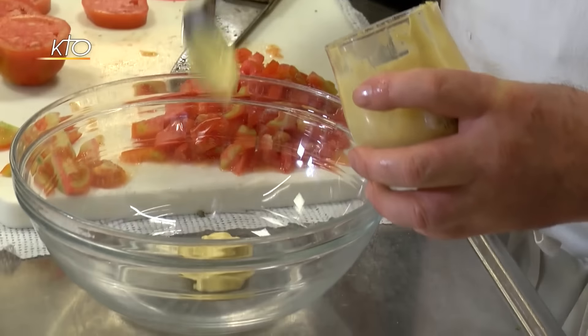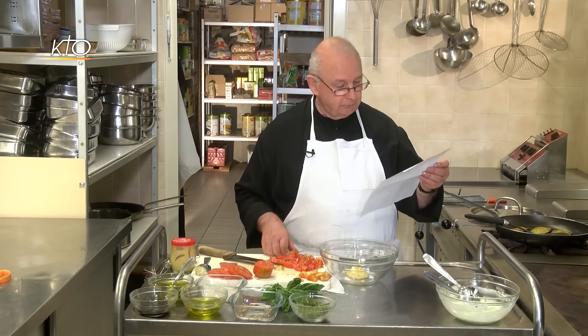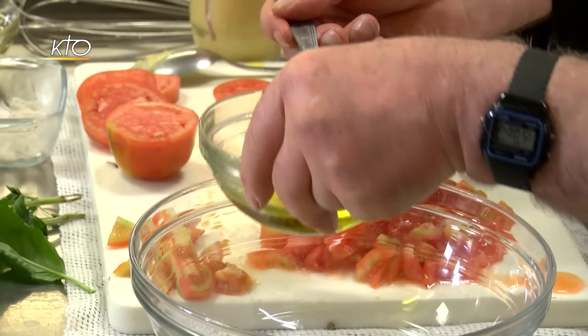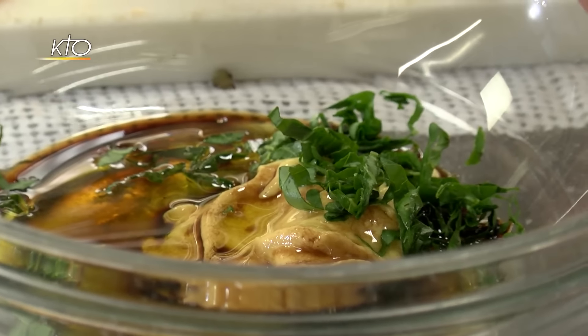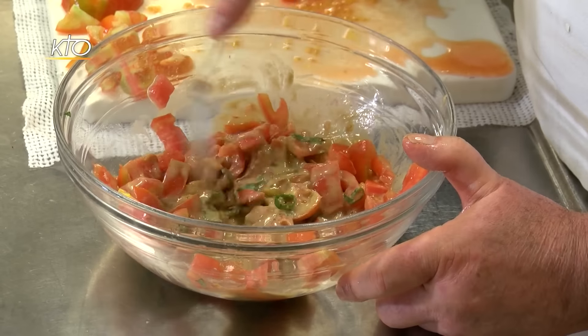Maintenant que mon fromage est prêt, je vais préparer la vinaigrette. Une ou deux cuillères de moutarde. On me demande de quelle ville vient la moutarde en France : c'est une ville qui a donné à l'église une grande sainte, Sainte Jeanne de Chantal. Toutes les Chantal doivent leur prénom à Sainte Jeanne de Chantal — c'était la baronne de Chantal. Nous avons donc mis la moutarde de Dijon. Il faut une cuillère à soupe de vinaigre balsamique, une d'huile d'olive et une d'huile de tournesol. On cisèle quelques feuilles de basilic, puis on ajoute les tomates en dés. C'est bon.